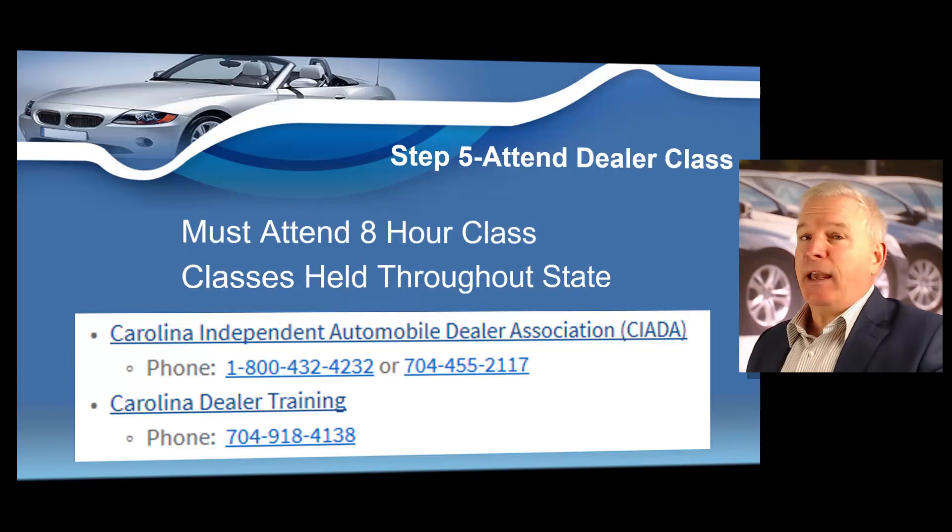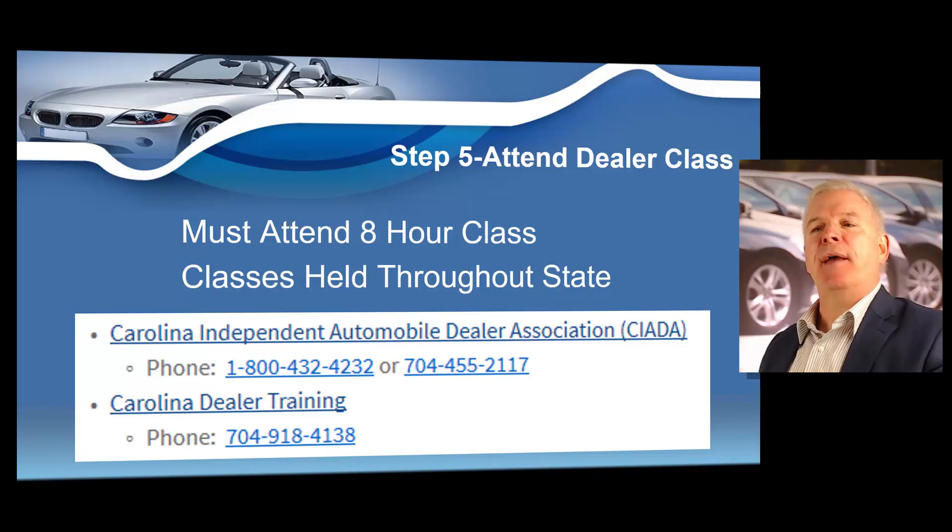Step number five: state law requires that you attend an eight-hour dealer training class. They do have these training classes all over the state of South Carolina. There's the Carolina Independent Automobile Dealers Association, and also Carolina Dealer Training — both of these companies also do training up in North Carolina. If you don't want to drive to these locations, you might contact your state representative or state senator and tell them that you would like to be able to take your dealer training class online. The state of South Carolina currently does not allow that, but if you want to take the training online, contact your state representative and explain that you're going to be a very large sales tax generator for the state.